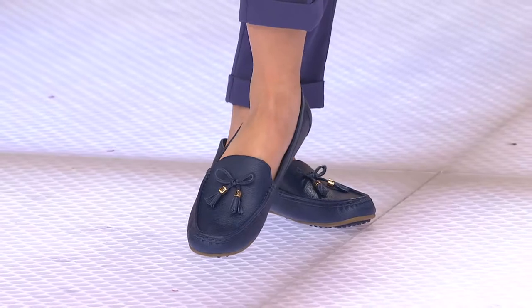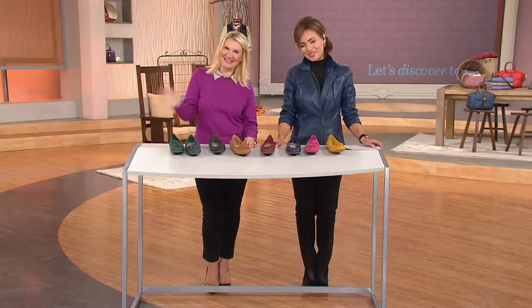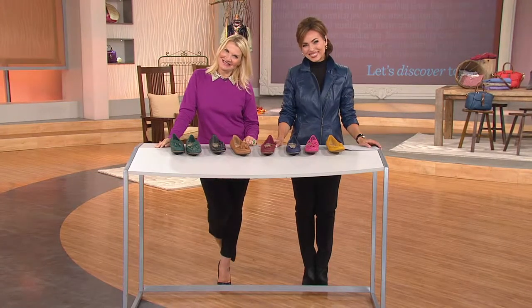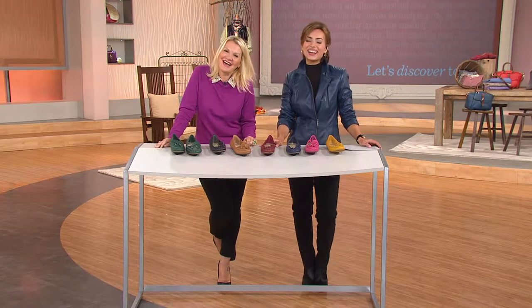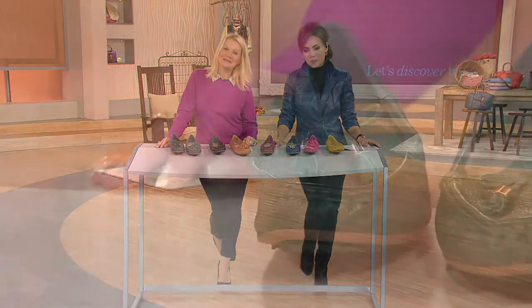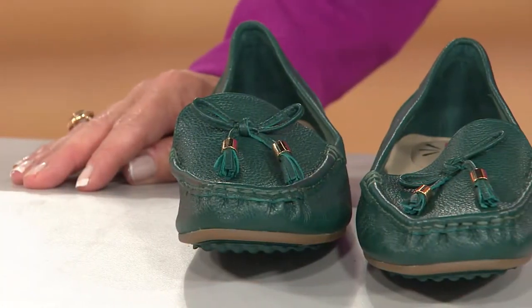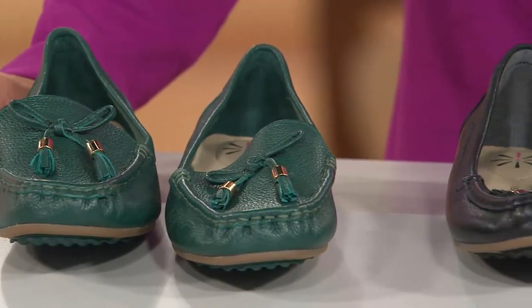We're going to say a quick hi to Roberta from Michigan. Roberta, say hi to Jackie. Hi Jackie. Hi Lisa. Hi Roberta, how are you? I'm fine. I'm sitting here watching you and trying to read at the same time and it's not working — I put the book down. I have two pair of the moccasins. I got them three days ago. I got the green and I got the tan. And they are simply wonderful.